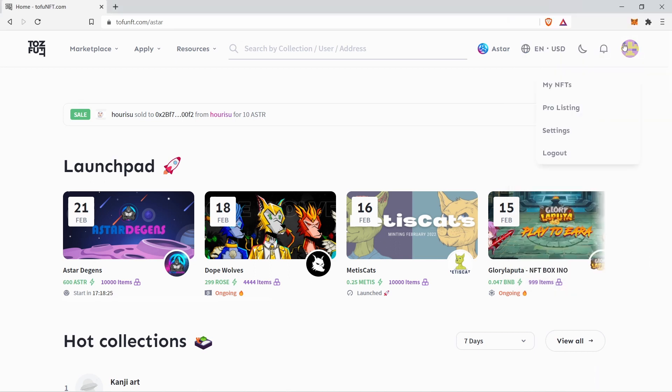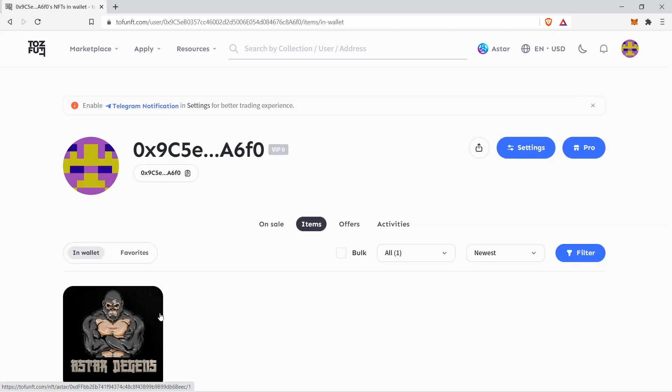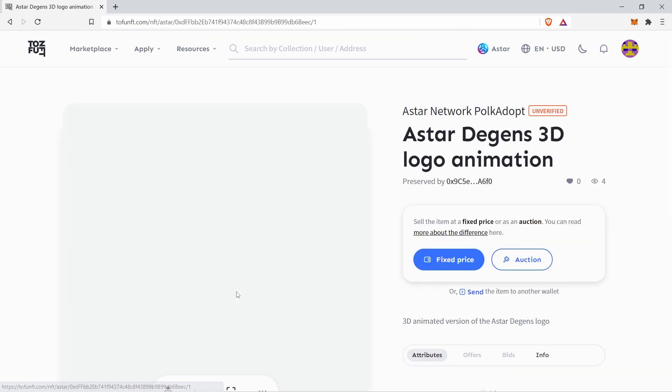Click on your connected wallet at the top right and select My NFT. If you own one or multiple NFTs, this is where they will show up. Go ahead and click on the NFT you would like to sell.